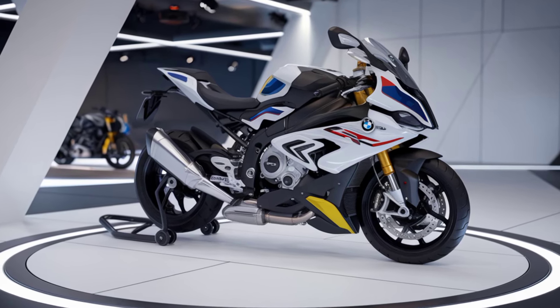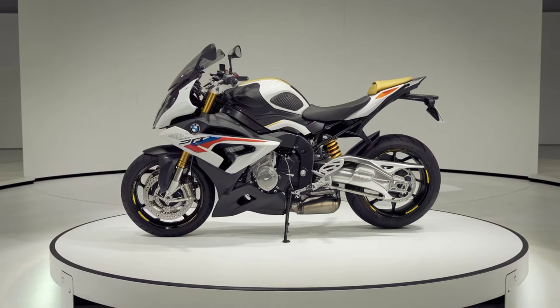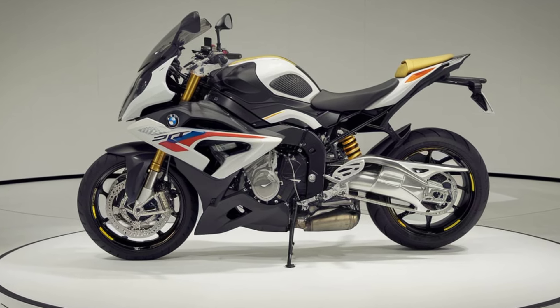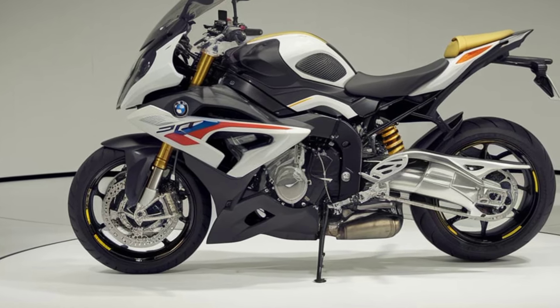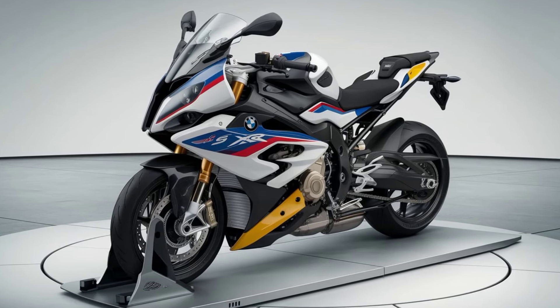Whether you're cruising down the highway or tackling twisty mountain roads, the 2025 model also brings improvements in electronics and rider aids. The latest generation of BMW's dynamic traction control, along with a new suite of riding modes, allows for a highly customizable riding experience — whether you're looking for maximum performance or a more relaxed ride.